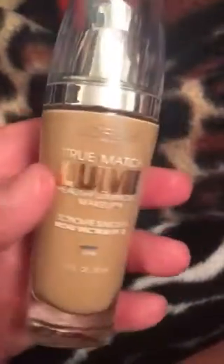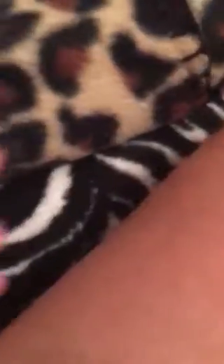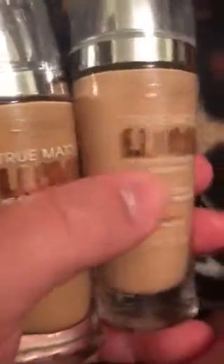First, from Walmart, this is the L'Oreal True Match Lumi Healthy Luminous makeup, which I've used before but this is more my shade because I'm not that pale anymore. Let me show you the other one compared to this one — this one is like milk compared to this one. I give L'Oreal two thumbs up; I always have loved their products.